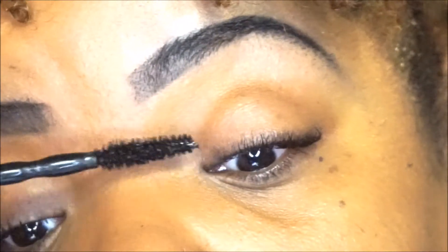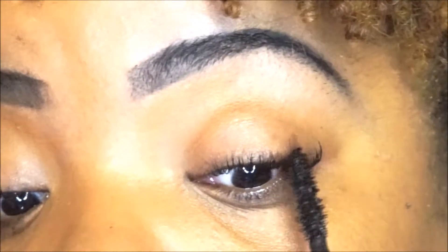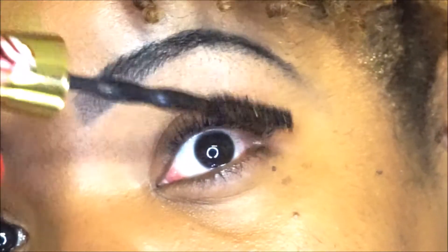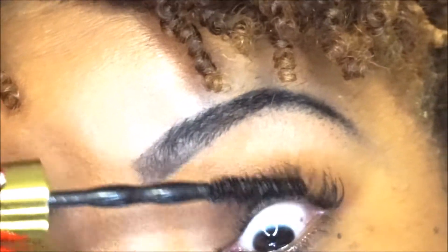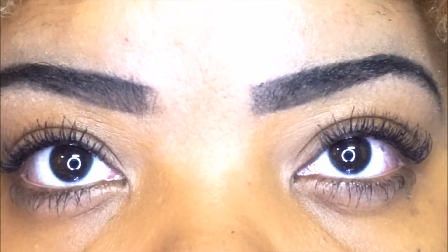I don't have any product on my eyelid — I just wanted you guys to be able to see the mascara itself without any distractions. I'm applying it to the other eye now, just playing around spreading it out, not re-dipping the wand. And I'm set — all good to go.